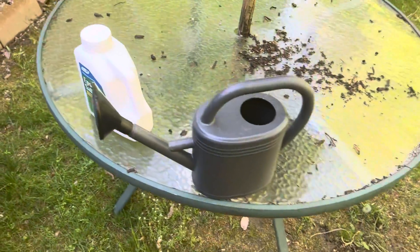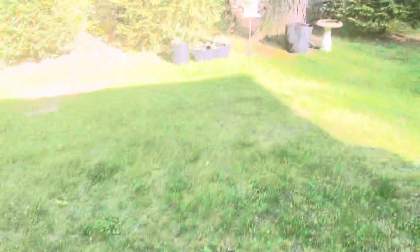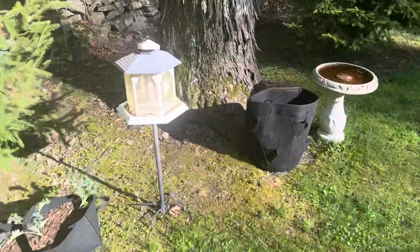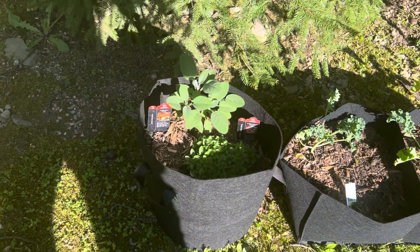We're going to be doing an epsom salt feeding today on some of the plants. Over here are a couple I moved recently, including my potatoes that are taking off. We've got a beautiful kale bed going here, and a nice herb garden with oregano and sage.